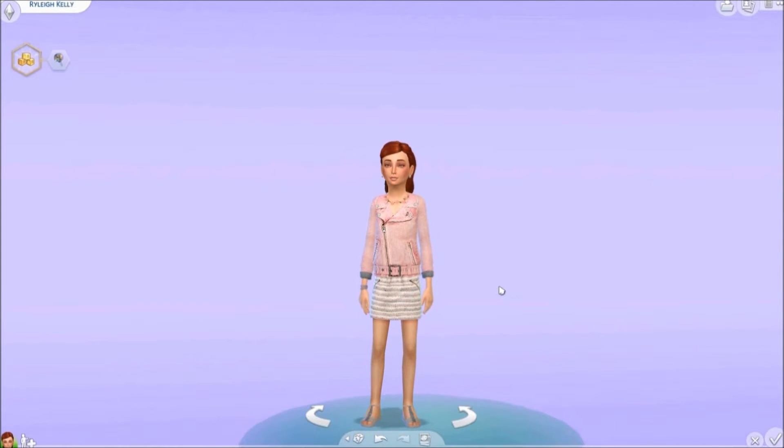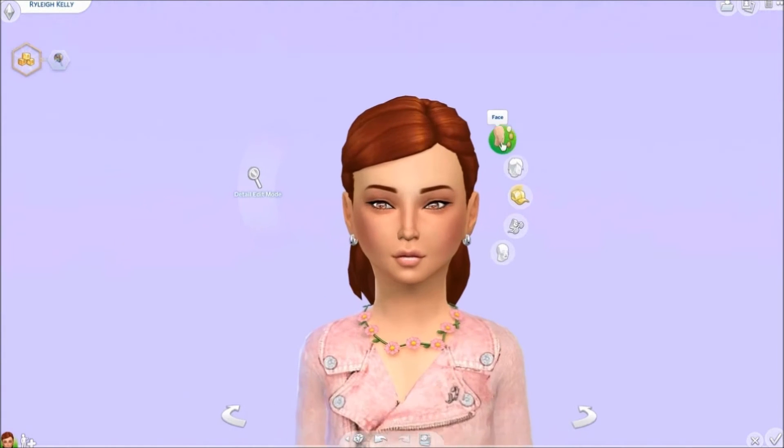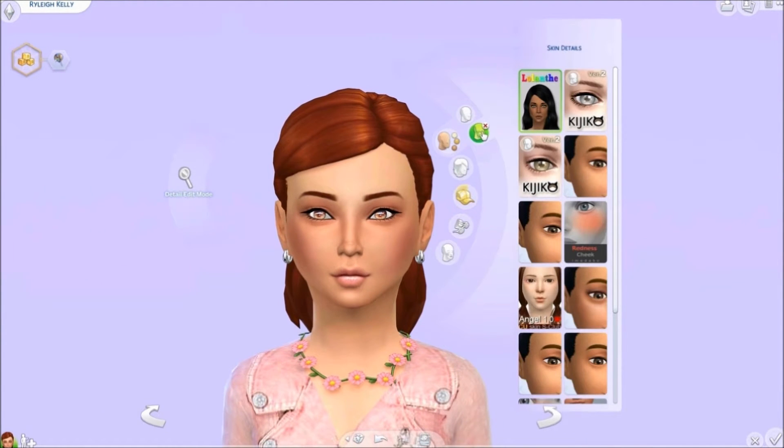Hey guys it's Char and welcome to another custom content video. We are just going to be showing off our little girls today. I want to go ahead and show you guys this low lamp skin by Lullaby Sims. This is what it looks like with it off and that is what it looks like with it on, and I think it's really really cute.